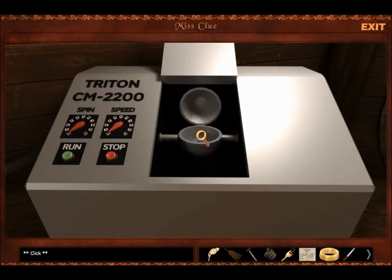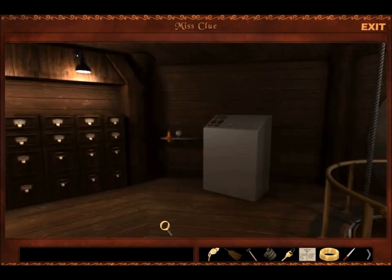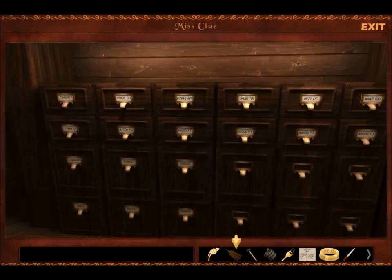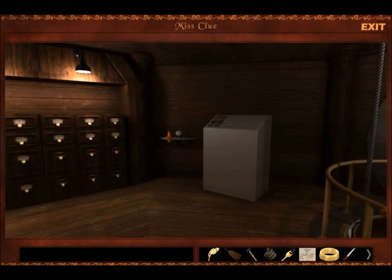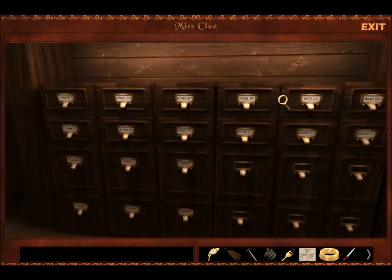What on earth is this thing? Okay, so that's obviously a puzzle we'll have. Wait a minute. What's this here? Oh man, this place is going to be filled with puzzles, isn't it?